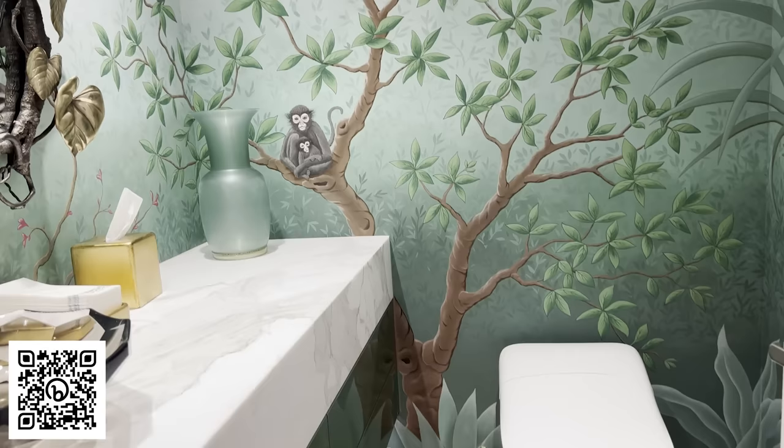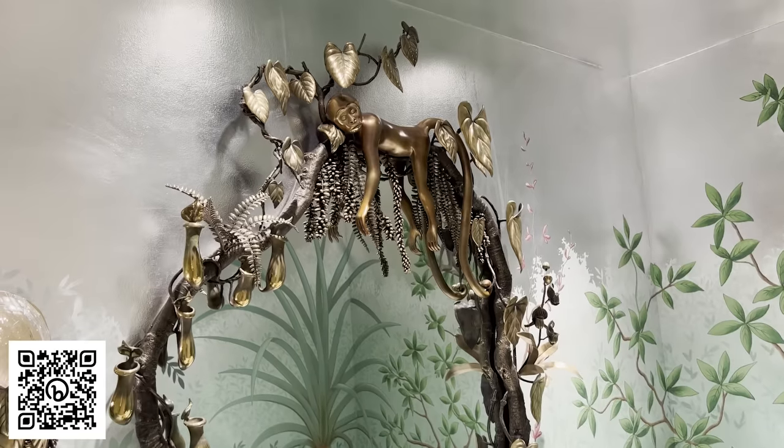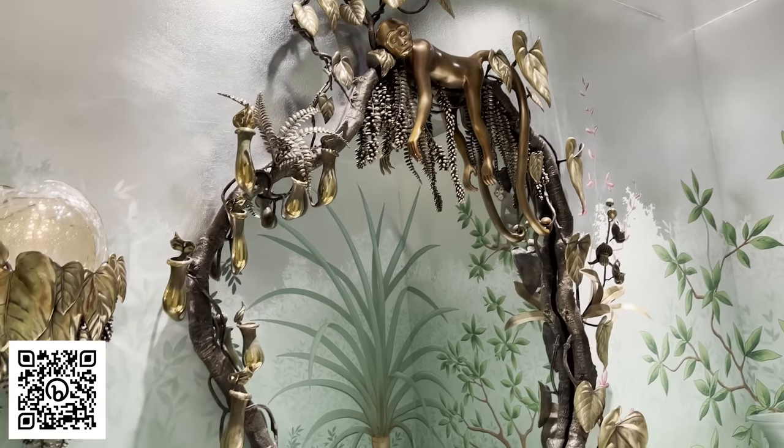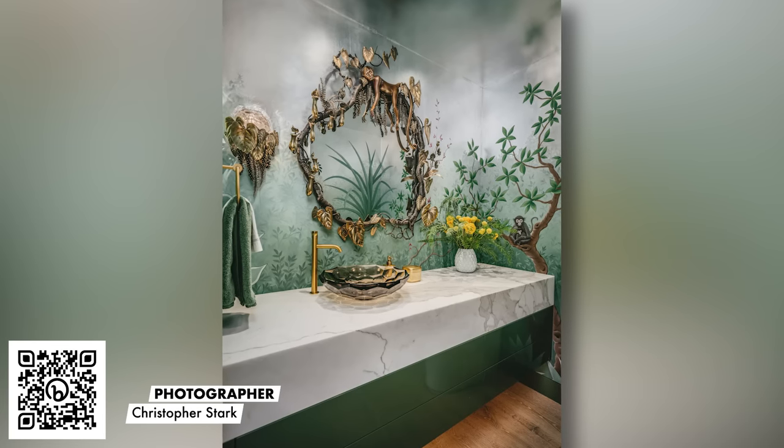My client's son loves monkeys, so we have all these really special monkeys throughout. The mirror and the sconce were designed by David Wiseman — it has this very big jungle feeling. And again, these colors are all playing off the colors throughout the rest of the house.